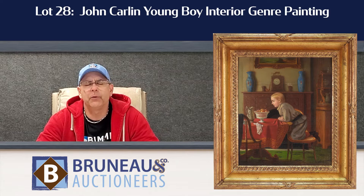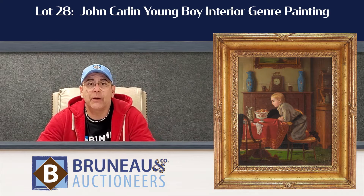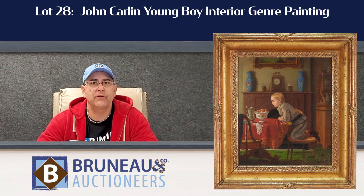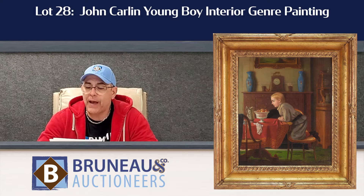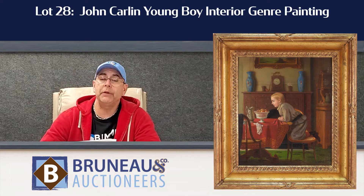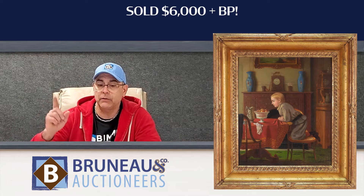Lot number 28, John Collin Young — beautiful interior. John depicts a little boy kneeling down at the table. He's got the drape on the table, got all the shadows in the right places, and a beautiful pair of turquoise vases in the background, with an estimate of $2,000 to $3,000. Went out with buyer's premium at $7,500. I'm sure the consignor's going to be delighted with that one for sure.